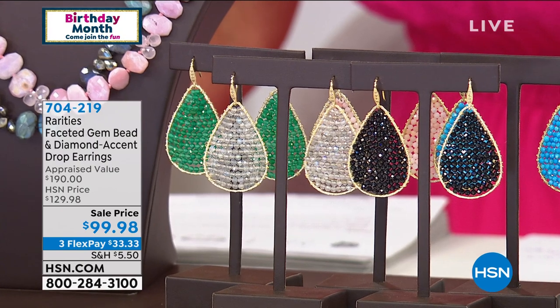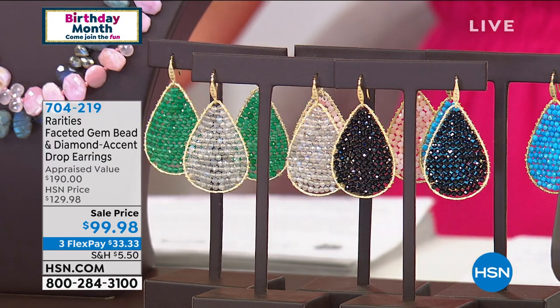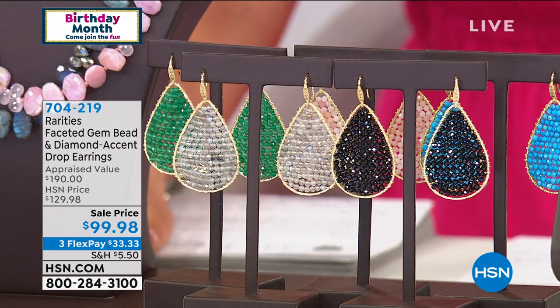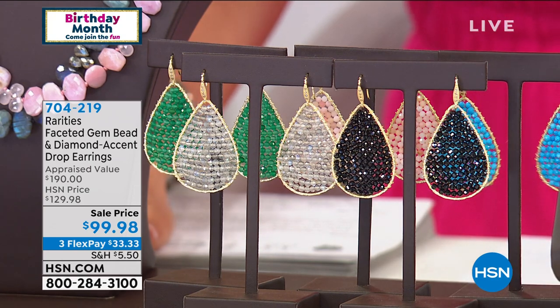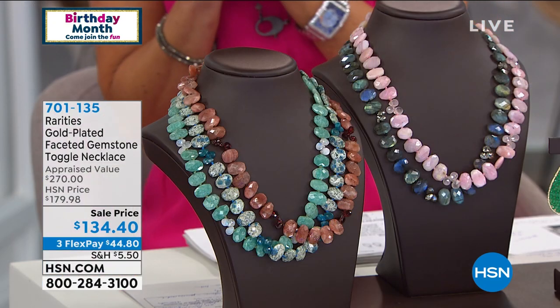Let's give you a look at the faceted gem bead and diamond accent drop earrings — they are back and they have been very popular over the years here at HSN. This is solid 22-carat gold over solid sterling silver. Look at those beautiful woven beads: 200 stones, all faceted, all sparkling. You have black spinel, gorgeous pink opal, green onyx, incredible magnesite, and more. I love these earrings — I'm wearing them. They're fresh, fun, and fashionable.